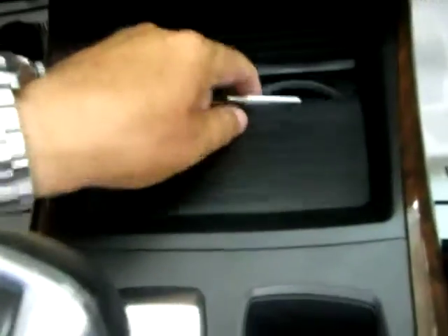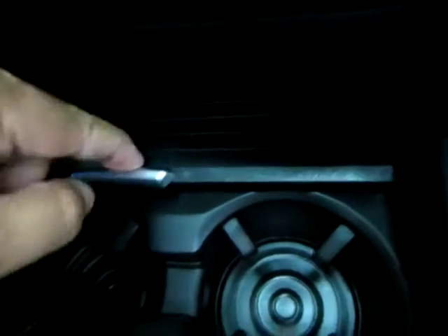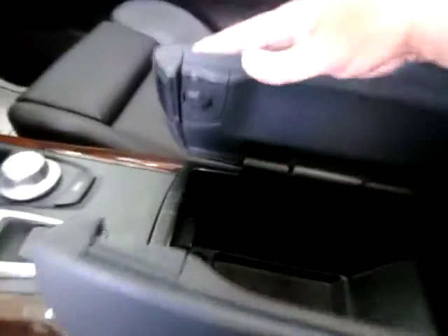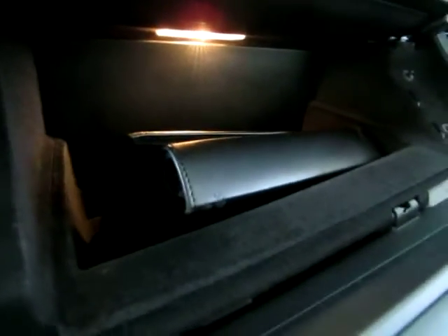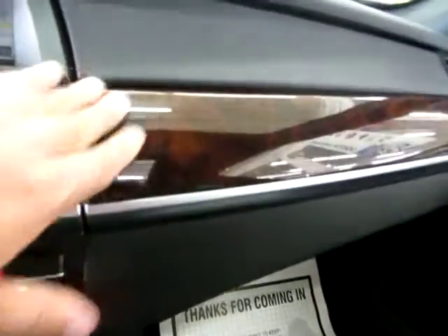You got cup holders here in the center. Your ashtray is here and it looks like it's never been used. In the center console where you rest your elbow, you got a two-stage storage, and there's a USB and auxiliary input as well as a cigarette lighter adapter. Your glove box opens by pressing this button — in there is your owner's manual with its casing and all supplemental booklets needed for the vehicle's operation. To close, you simply just push it.